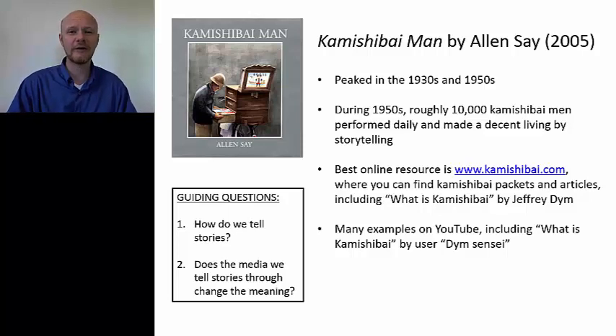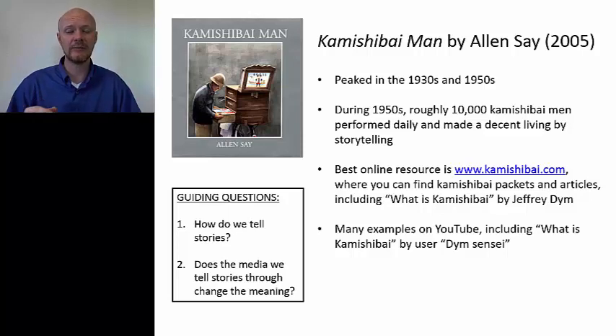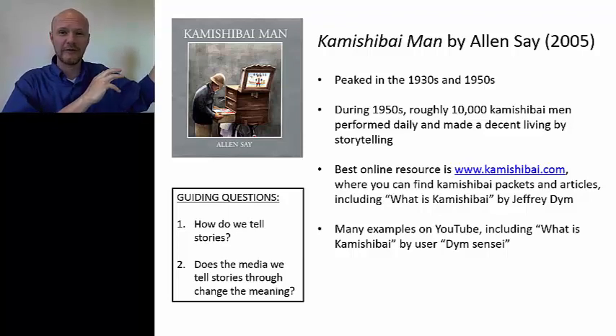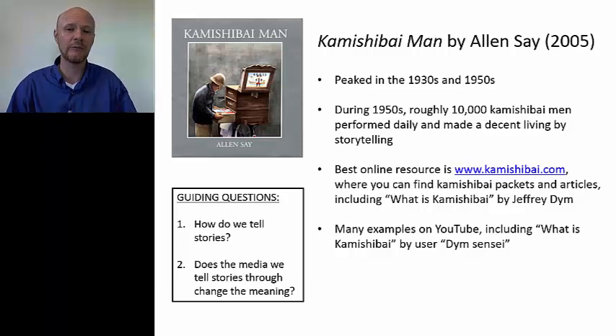A lot depended on the skill of the storyteller. Japan has a long tradition of commingled storytelling arts where you have words and pictures — for example, benshi, where you have a black-and-white silent picture and then a movie storyteller who gives you the story while you're watching. Actually, in the 1920s and 1930s, before sound came to motion pictures, people would often pick the motion picture based on the benshi rather than the film itself, because the benshi really made it come alive.